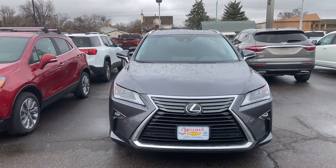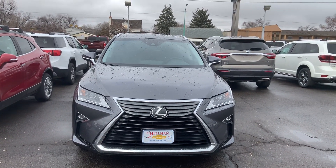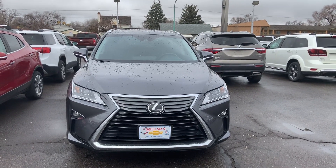Hi everybody, this is Zay from Hellman Chevrolet at 900 Main Street here in Delta, Colorado, just showing you this 2016 Lexus RX 350.